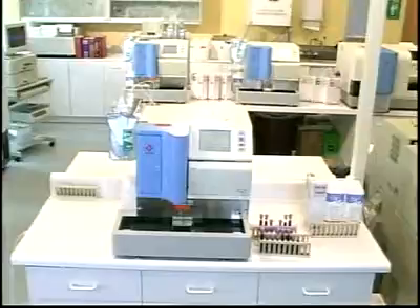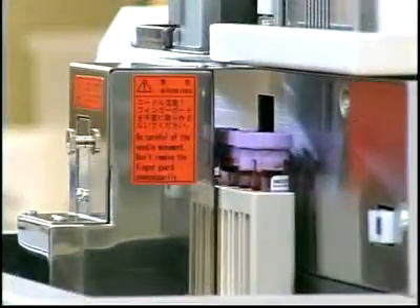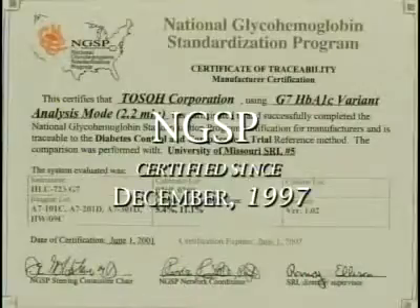Let's take a closer look. Labor savings are built in with closed primary tube sampling, automated cap piercing, and positive sample ID. Most importantly, with less than 2% CVs, the G7 offers the precision, accuracy, and reproducibility recommended by the NGSP.